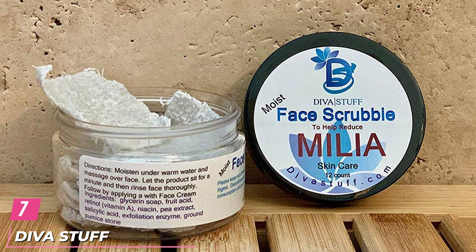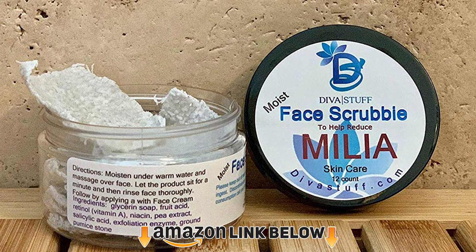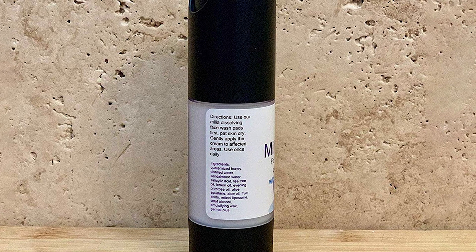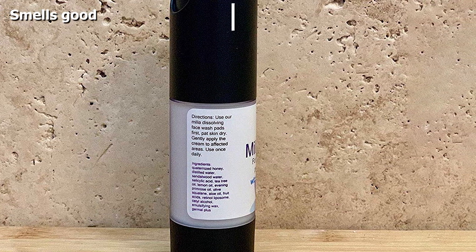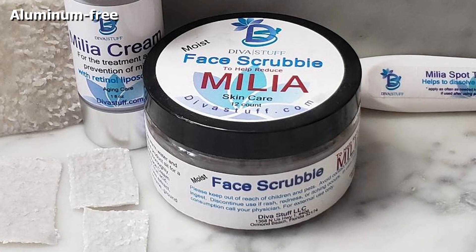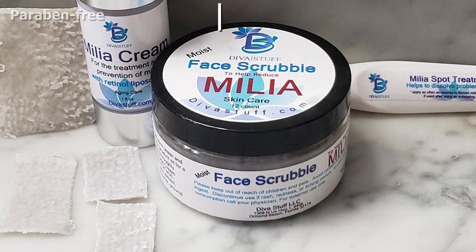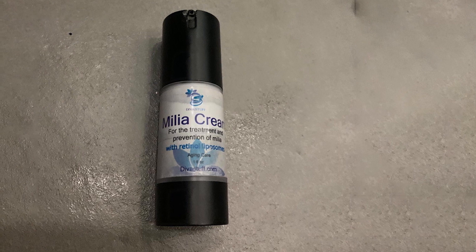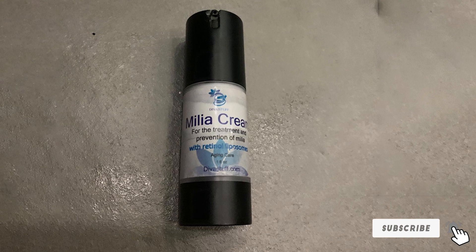Moving on to the next at number 7 with Diva Stuff Face Scrub Milia Treatment Set. This kit provides the ultimate solution for Milia and contains a face scrub and cream infused with salicylic acid that exfoliates the skin and clears the pores. The retinol liposomes in the formula prevent the occurrence of Milia, and squalane eliminates excess oil and dead skin cells. Olive squalene promotes brighter and softer skin. This treatment contains a blend of other skin-protecting and nourishing ingredients such as lemon oil, fruit acids, tea tree oil, evening primrose oil, aloe oil, and lactic acid.